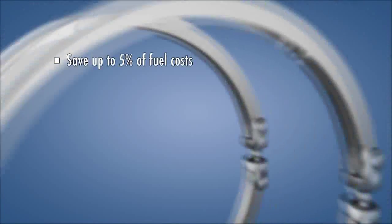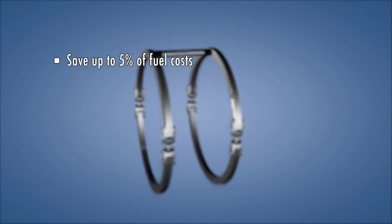The next innovation step for VARF Instruments will be the TT-sense torque and thrust sensor. The sensor uses nanotechnology to measure the efficiency of the propeller. Save up to five percent on fuel costs.